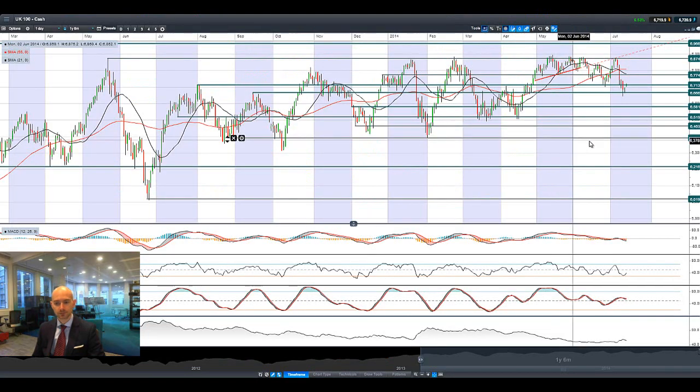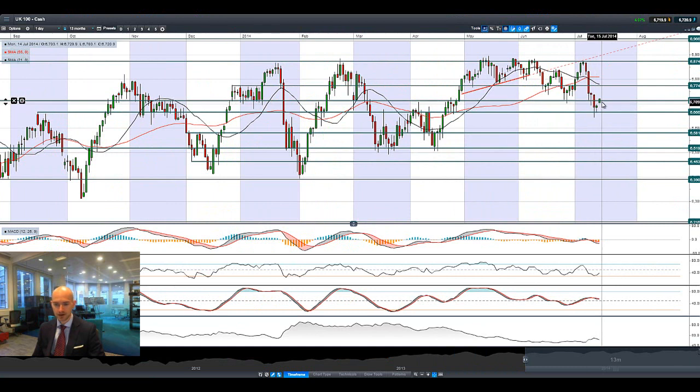Moving on to UK 100 — it has recovered slightly, gapping up higher this morning from Friday's close. There was a hammer formation on Friday. Next potential resistance is at 6,774. The Germany 30 is looking slightly anemic this morning, but UK 100 is certainly moving in the right direction — it's at the top end of its range already this morning.